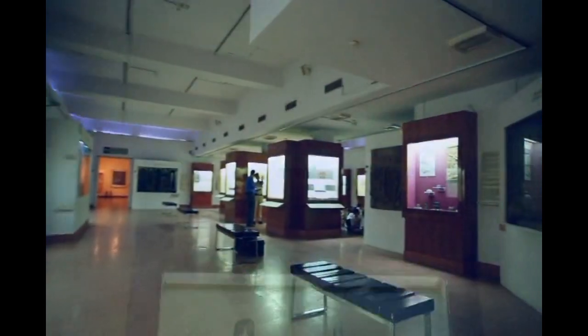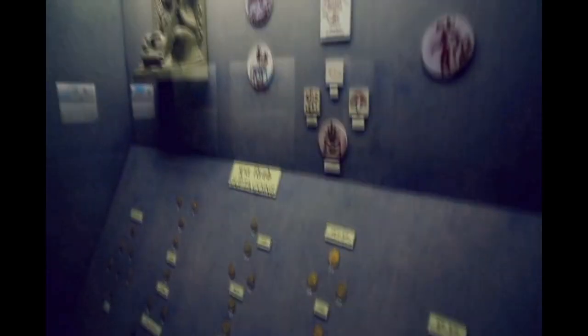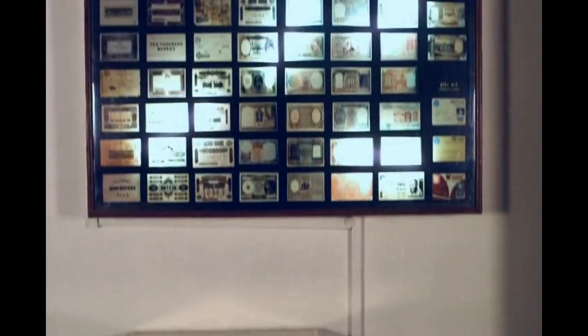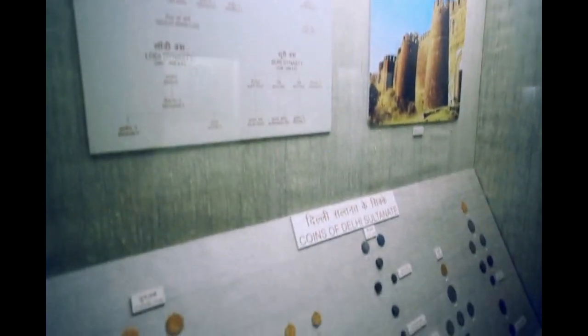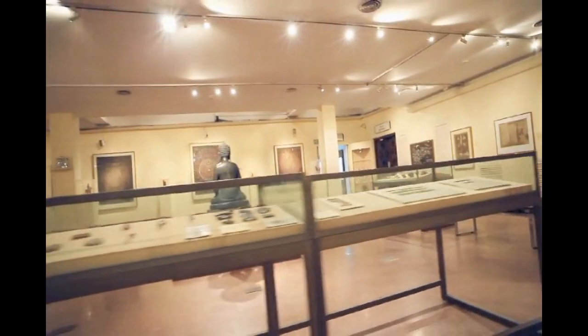The coins gallery is a first-of-its-kind and it showcases a remarkable collection. The gallery starts from the cowries and ends at the modern-day currency, i.e. credit cards. It exhibits the history of Indian coinage from the 6th century BC onwards till date.